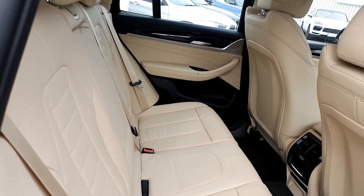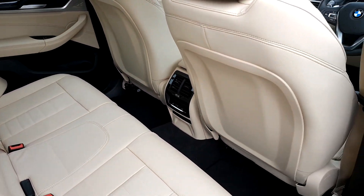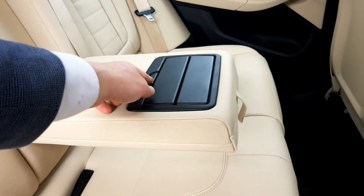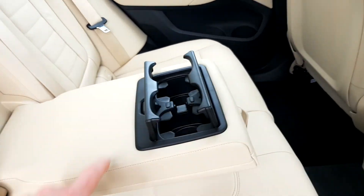In the back it's also got Canberra leather. It is quite spacious. It has a centre folding console with drink holders in the centre.